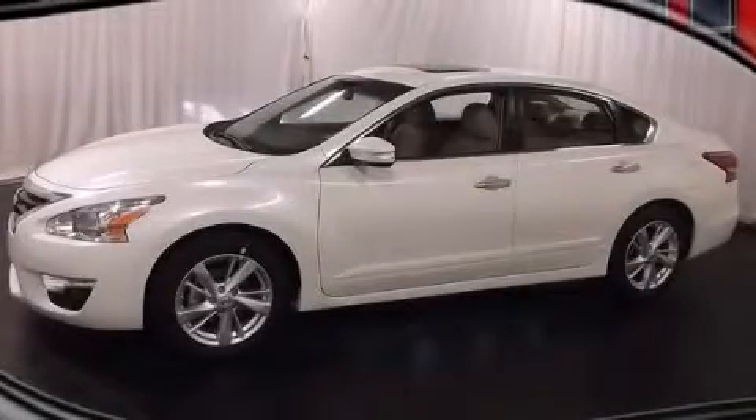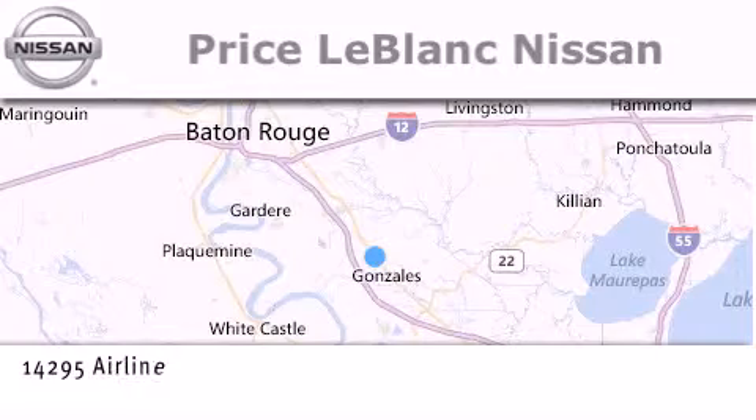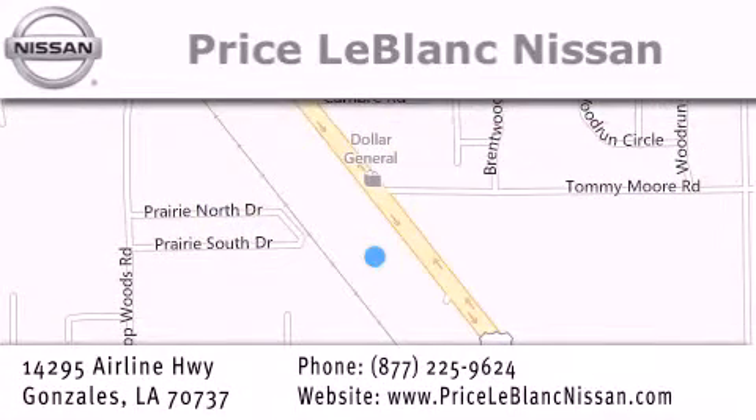We invite you to contact us today to learn more about this vehicle. Thank you for shopping at Price LeBlanc Nissan, conveniently located in Gonzalez between Baton Rouge and New Orleans at 14295 Airline Highway. Please contact our internet department at 877-225-9624 for special internet-only pricing. We want to be your Nissan dealer.